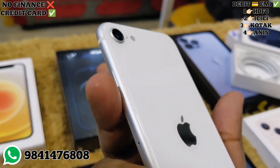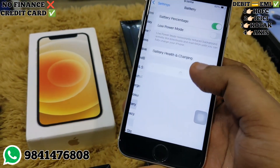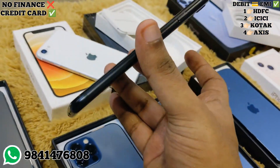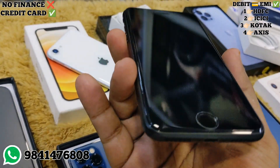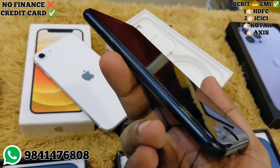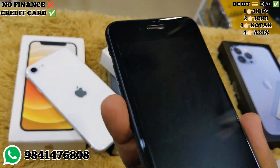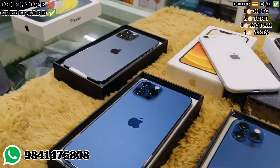Next is the iPhone SE 2nd generation 64GB. The price is ₹28,000 to ₹32,000 for light used. The full box unit with 92% battery is a better option. The 2nd generation 64GB has new originality. If you have a refurbished unit, you can avoid any problems.